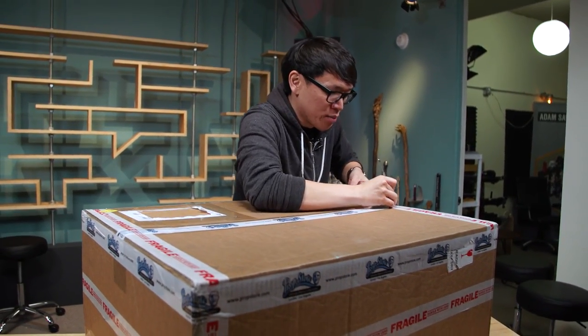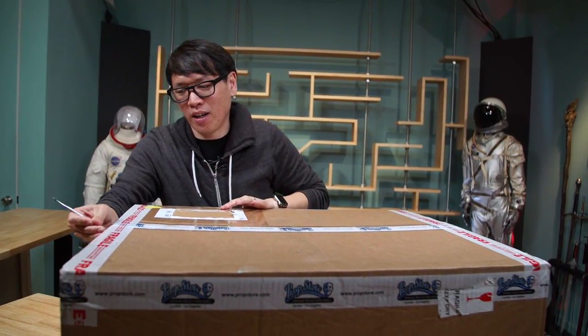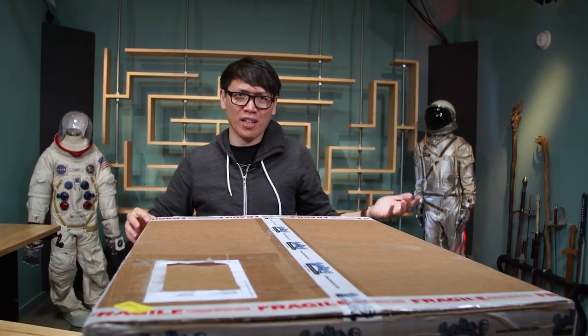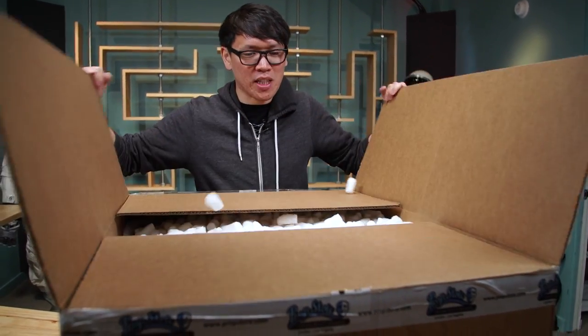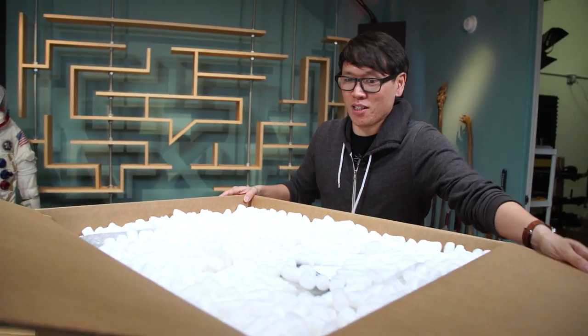Now, there are a lot of costumes and props from the film. If you check out their website, you'll see that they're selling props for plasma rifles or battle armor. You can get a full suit of battle armor for like a hundred bucks. I don't know exactly what they've sent up here to preview their auction, but let's take a look because it's a big box.